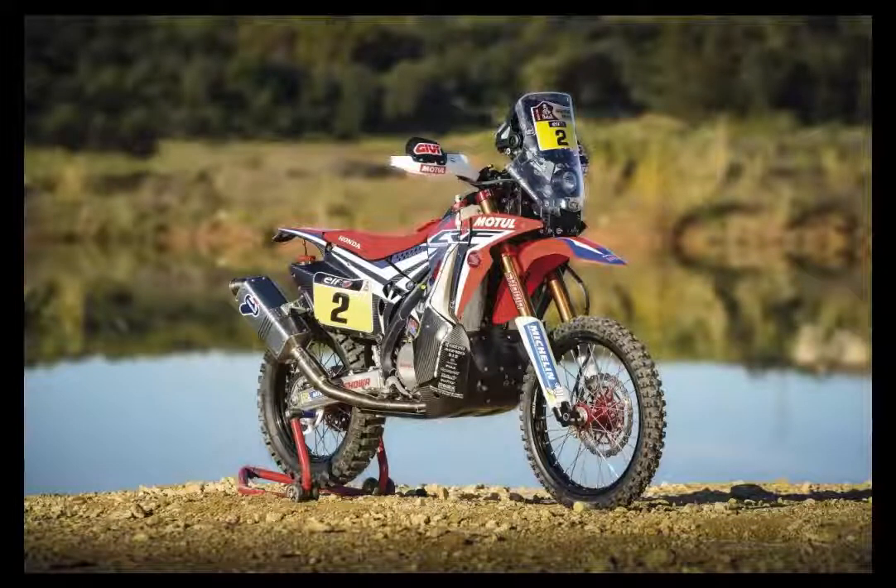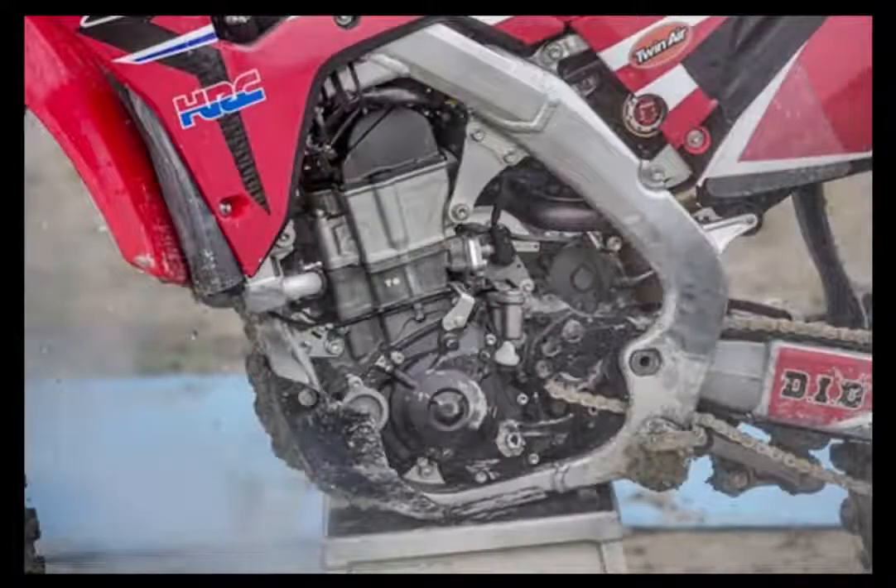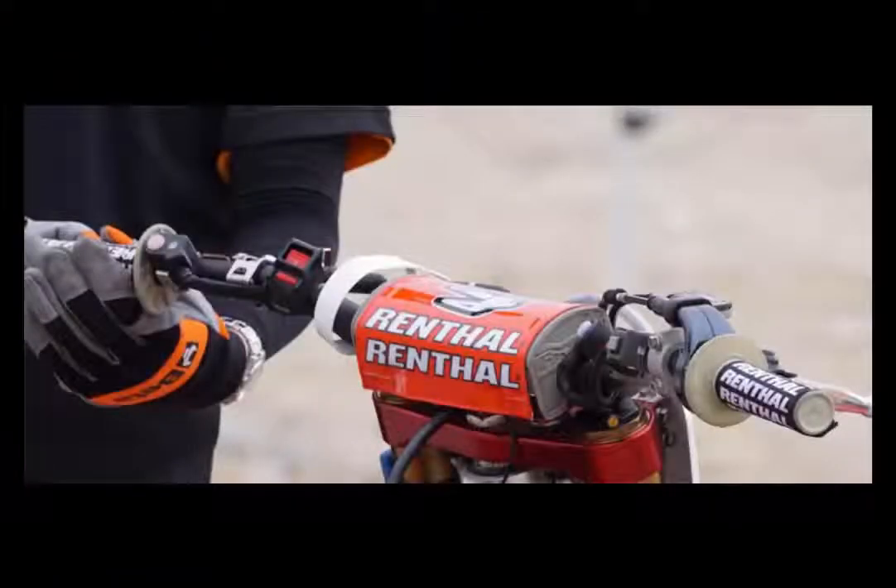For 2016, we've made some fine-tuning changes that make it a little better, but the big features that separate it from the pack remain. For example, there's the CRF 450R's engine mode select button that lets you choose between three settings — Standard, Smooth, and Aggressive — just by pushing a handlebar-mounted button.